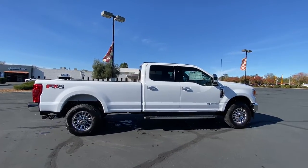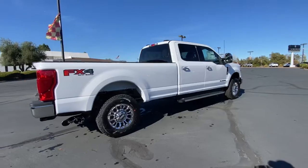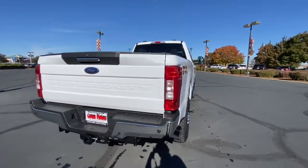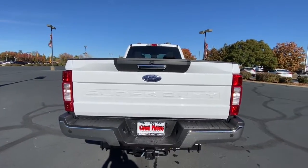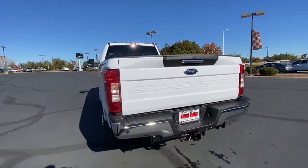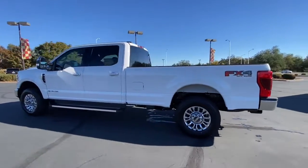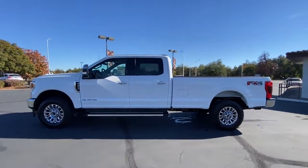This full-size, heavy-duty pickup leverages military-grade aluminum alloy, high-strength steel, and rugged components to bring you extraordinary performance. Feel prepared to take on heavy-duty jobs in this capable F-250. Treat yourself to a test drive today. Our friendly staff will give you an outstanding customer experience.